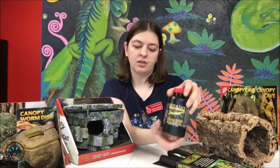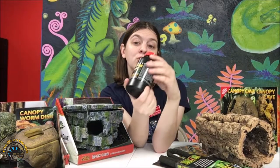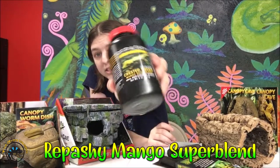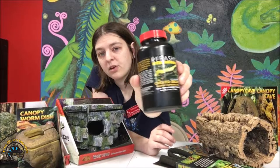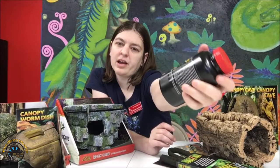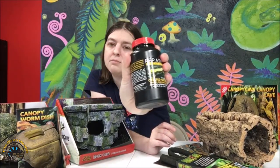As far as a special type of food you could get them, you might be used to the regular repashy diet. This is the mango super blend diet. It's a special flavor — the mango flavor. That's something cool you could give your animal to kind of change up their diet instead of just the regular repashy flavor.